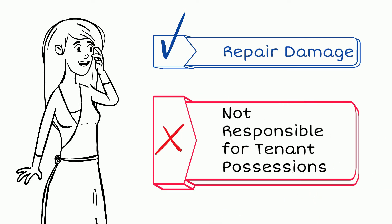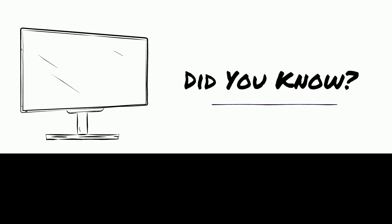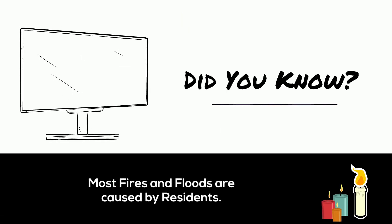But they are not responsible for the personal possessions of residents. Did you know that most fires and floods are caused by residents and/or their lifestyle or equipment?